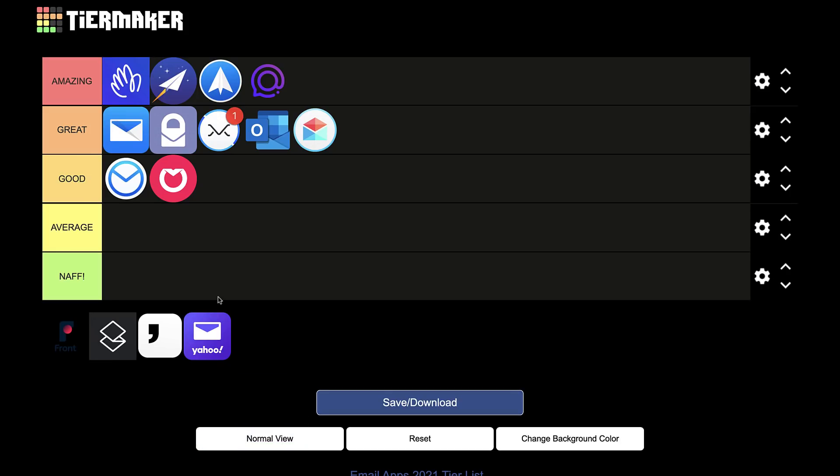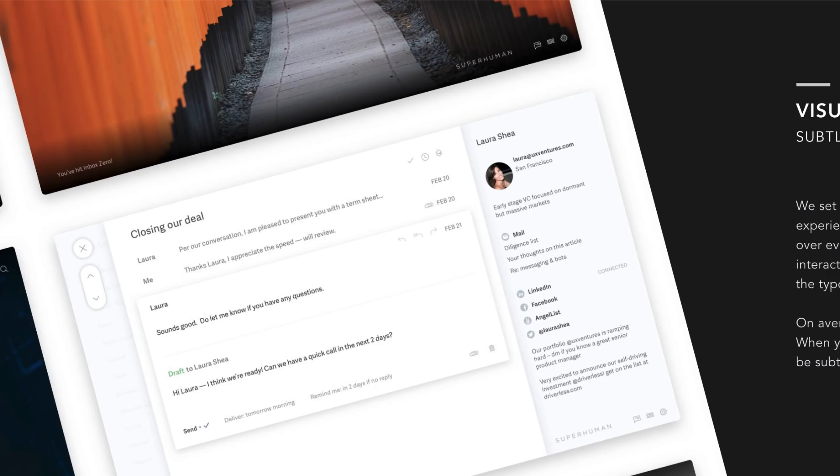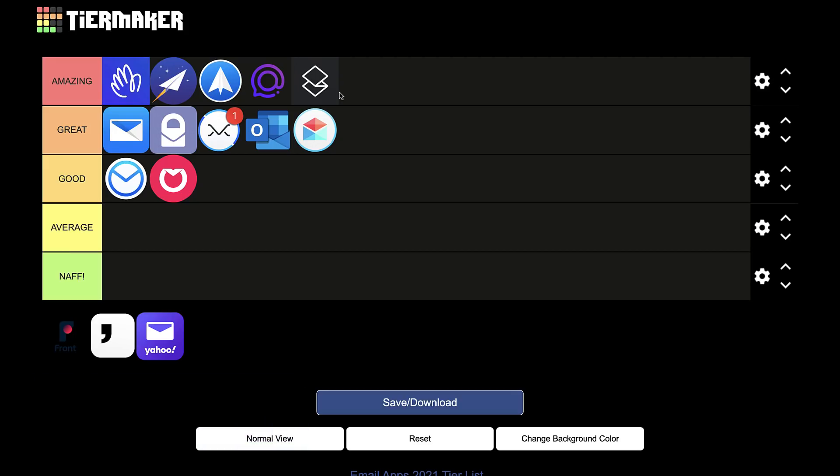Next up is Superhuman. I'm putting this one in amazing, though it's between amazing and great. The $30 per month is high for a lot of people, but I think there's a place for premium applications in the market — we're seeing that more recently with apps like Clay. I'm impressed with the way Superhuman has built the application. It's really whether you're willing to pay for apps like this. More recently I've moved from Missive to Tempo, which I'm going to talk about next, but at $99 per year — the same sort of price as Hey — if you're willing to pay for a great email experience you use every single day, Superhuman gets amazing.